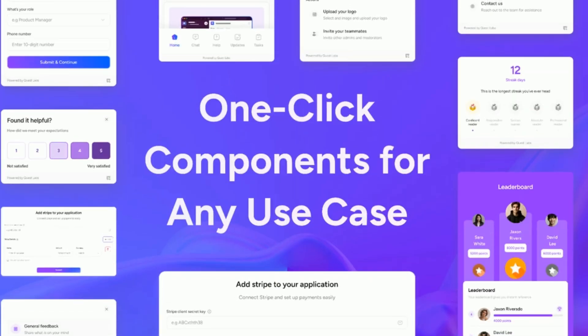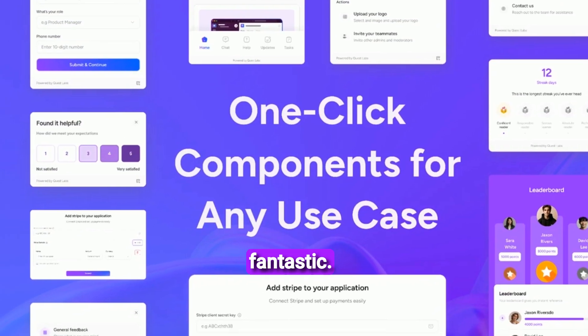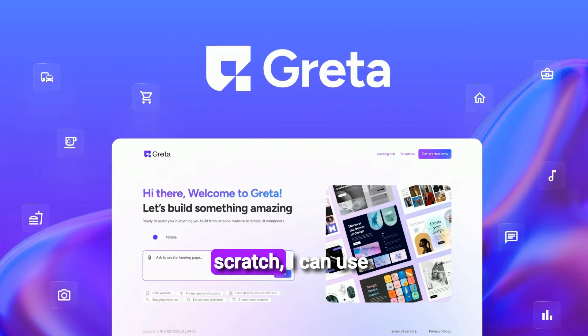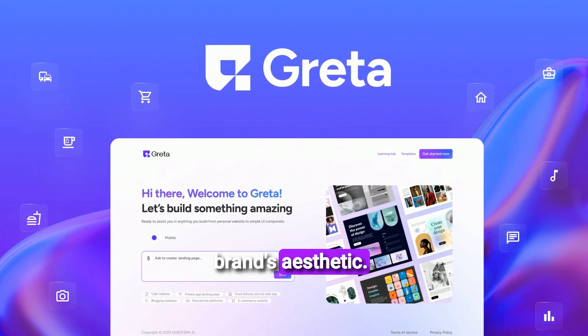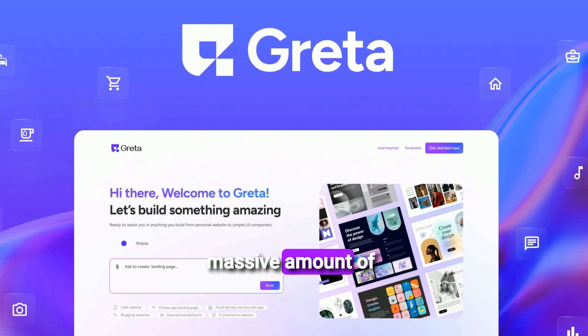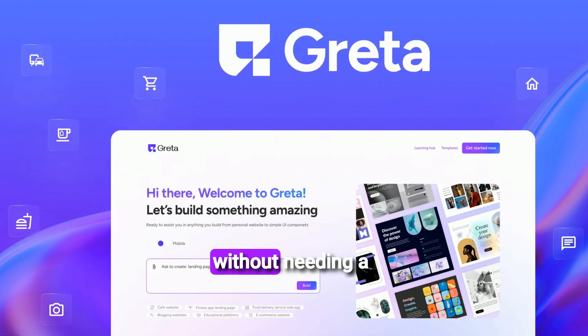It's truly instant app building — no coding required. The customizable UI components are fantastic. Instead of starting from scratch, I can use ready-made elements and tailor them to my brand's aesthetic. This saves a massive amount of design time and ensures my apps look polished and professional without needing a designer.